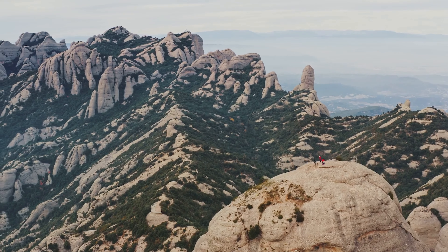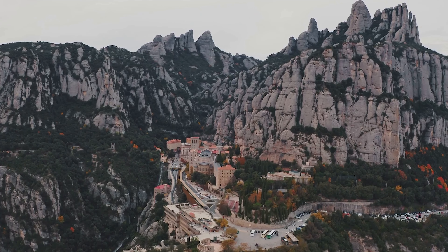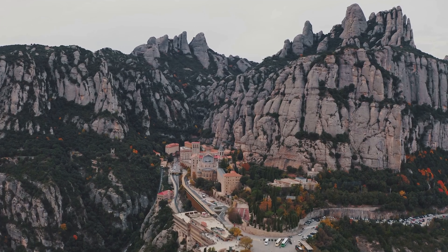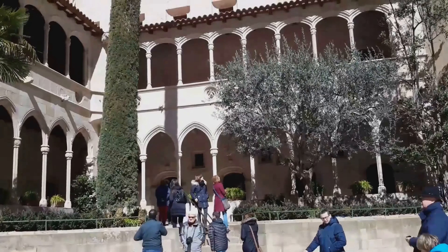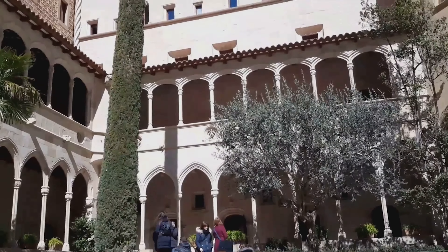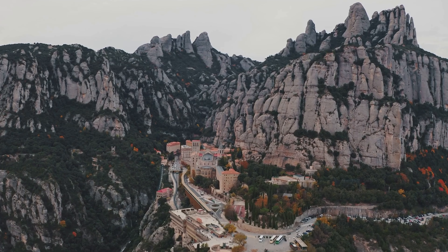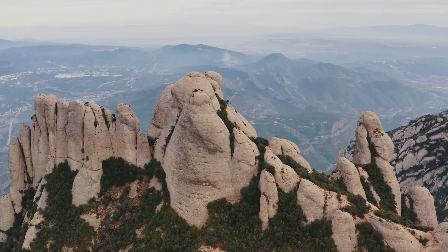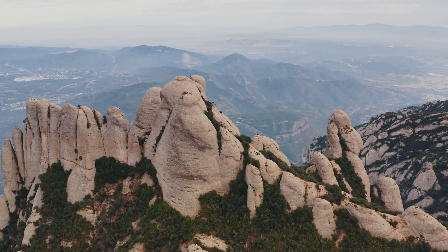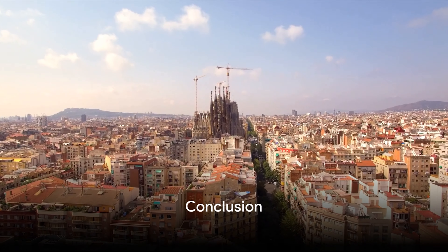For the thrill seekers, there's more — Montserrat's hiking trails are a paradise for nature lovers, offering breathtaking views of Catalonia. So why not add Montserrat to your Barcelona itinerary? An island in the sky, a journey through history, and an art lover's paradise, all rolled into one. Montserrat awaits. So there you have it — our top 10 places to visit in Barcelona.